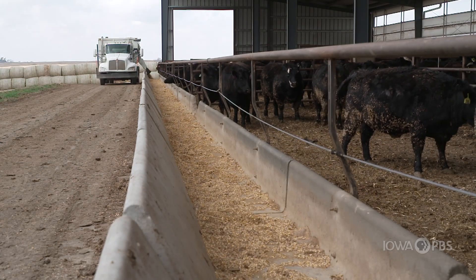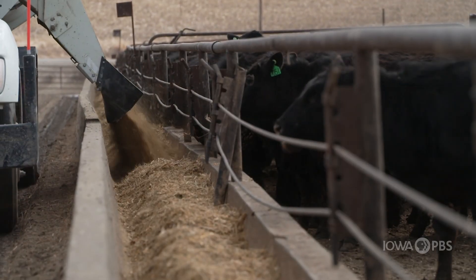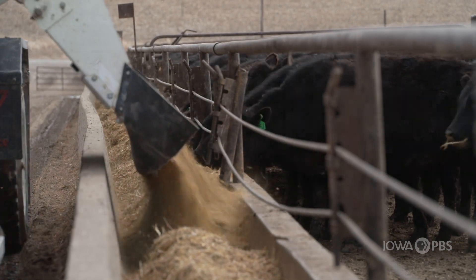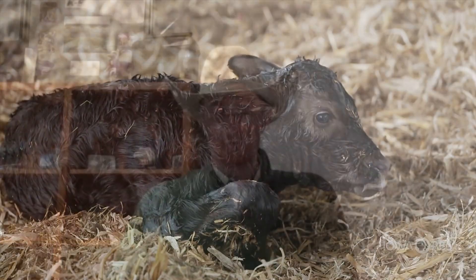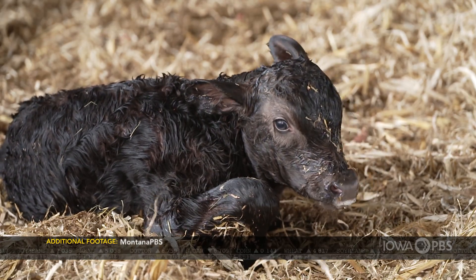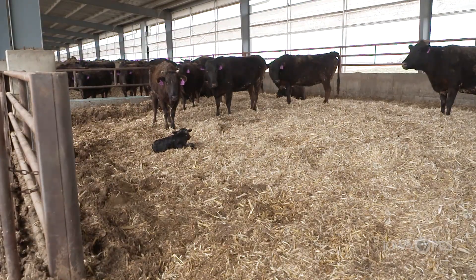Through U.S. Cattle Trace, producers will continue to test the system and weigh the pros and the cons. From our perspective, we're all producers and we don't want to mandate anything upon anybody that doesn't want to participate in a program like this. We want good, proactive people that are wanting to build animal disease traceability for the industry. For Market to Market, I'm Colleen Bradford Krantz.